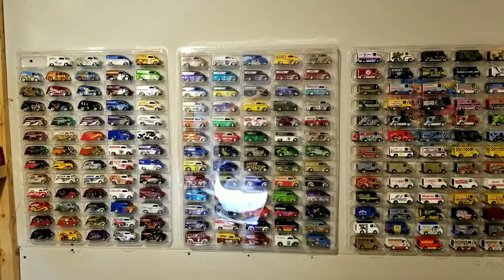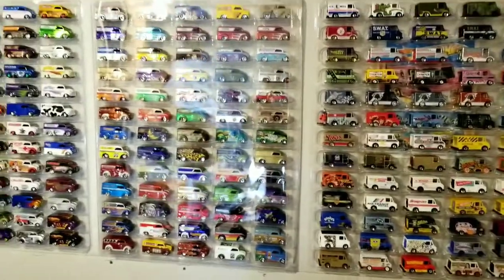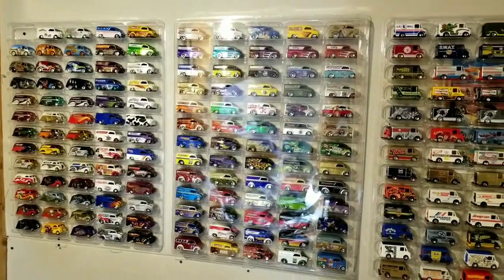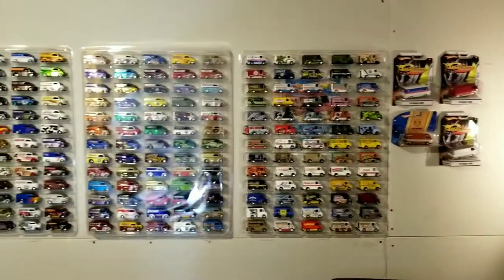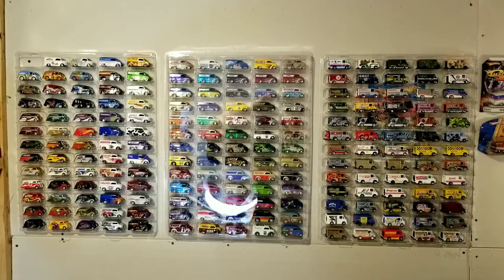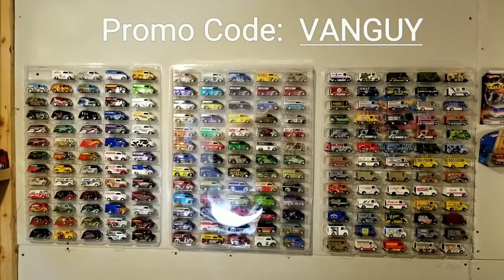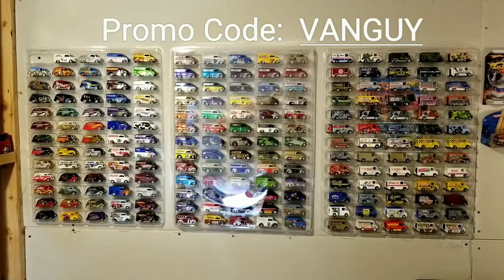Here's a shot of my Mascar Ultima displays — some with dust covers, like the one in the middle here. You can see there's a little extra glare on it because it's got a hard dust cover that goes over the top, and then I have a couple without. Just wanted to give you a quick shot of what they look like with cars in them. As a thank you to all my subscribers, right now you can go to the Mascar Displays website and get 15% off your order when you use the promo code VANGUY — that's V-A-N-G-U-Y. I'll leave a link in the description to their website.